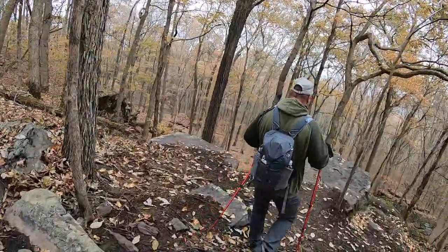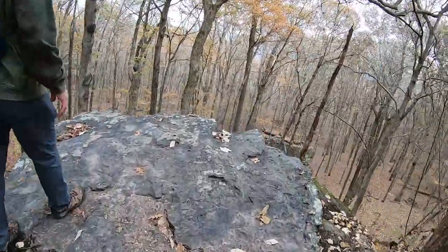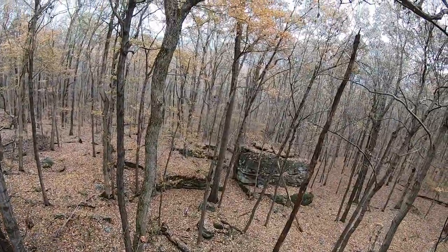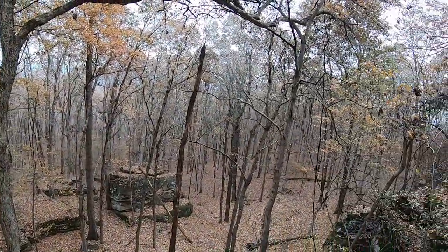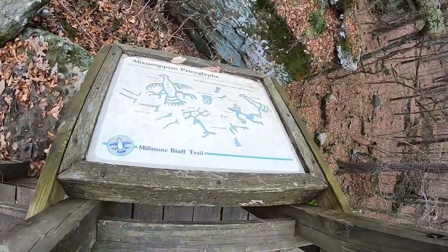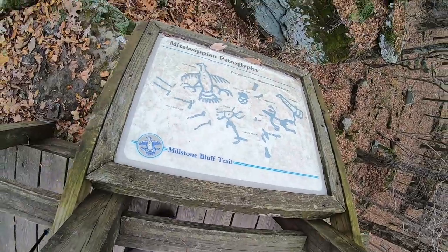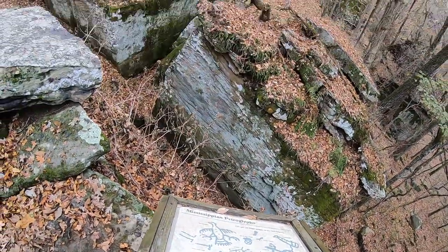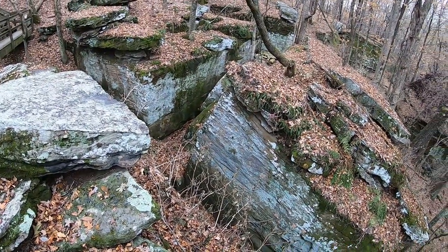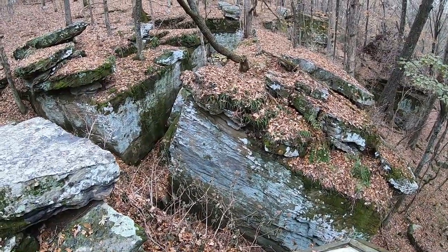And here is a nice rocky overlook. Awesome. From this bridge you get to see if you can find any of these images in these rocks right down here. I couldn't make any of them out — hopefully if you come, you can.